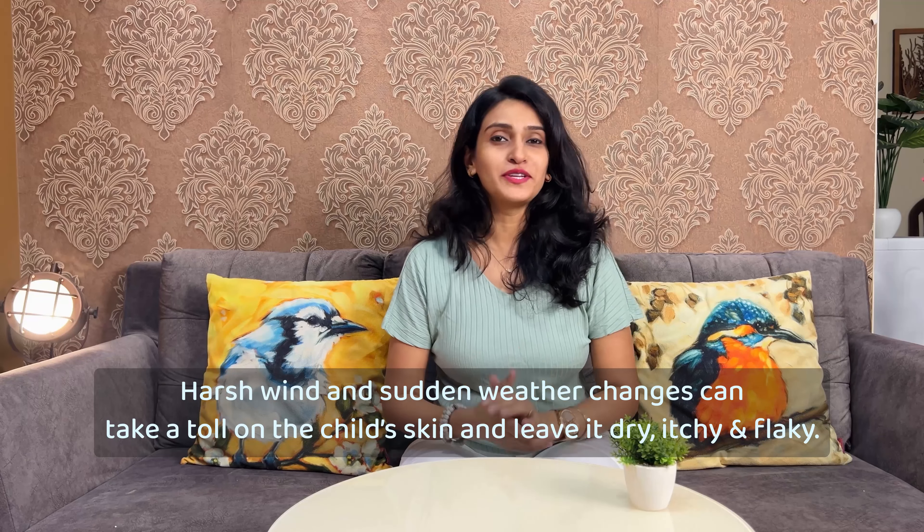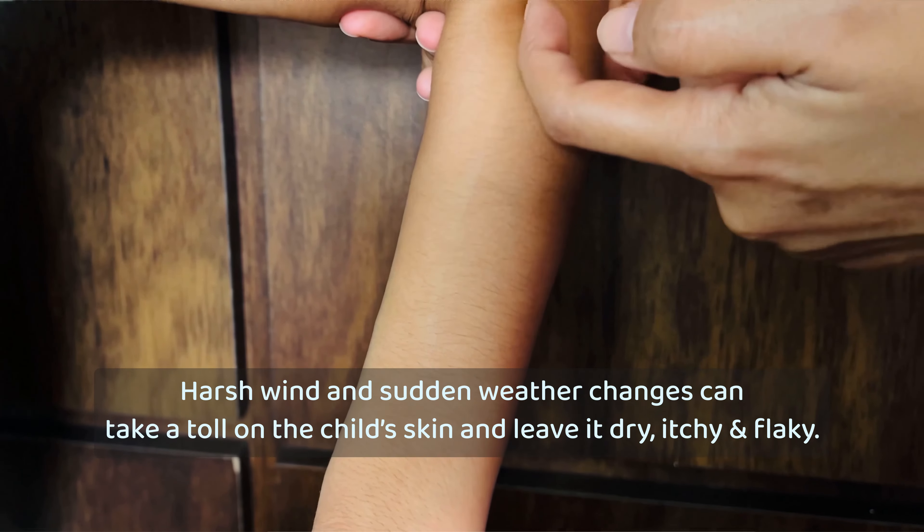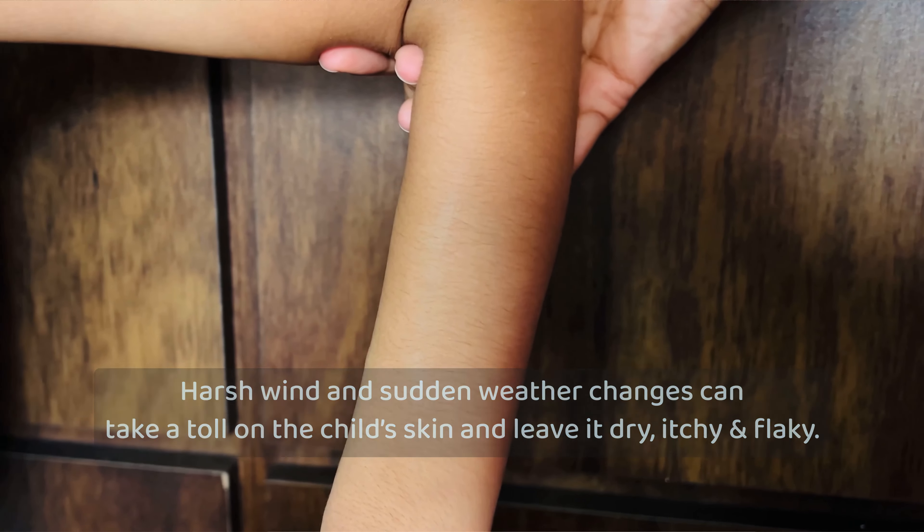With changing weather and a drop in humidity, my son's skin was left with extreme dryness. His skin has become dry and itchy.